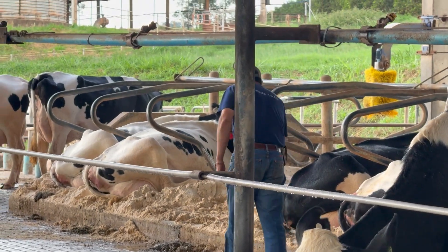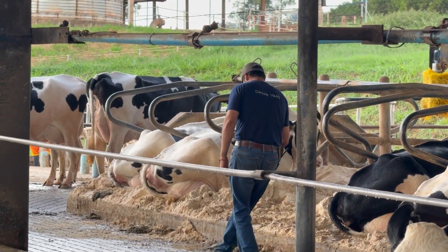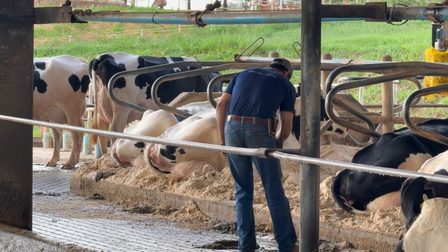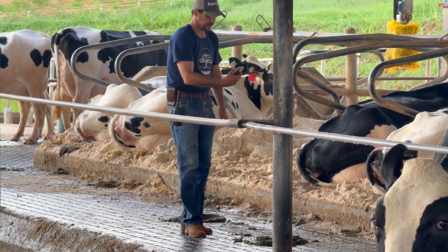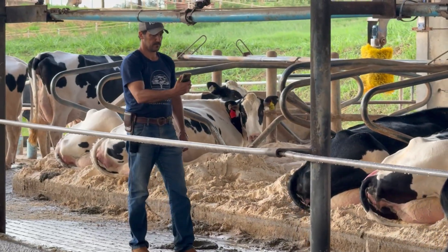I was assessing fecal score, which is measured on a scale from one to five — one being very loose and five being very firm. This is a high-producing group, so we aim for a score of at least 2.5, with three being ideal. If the feces are too loose, it indicates a need to adjust fiber in the diet. If too firm, it suggests we could offer a more nutrient-dense diet. In either case, it's a key indicator of rumen health.